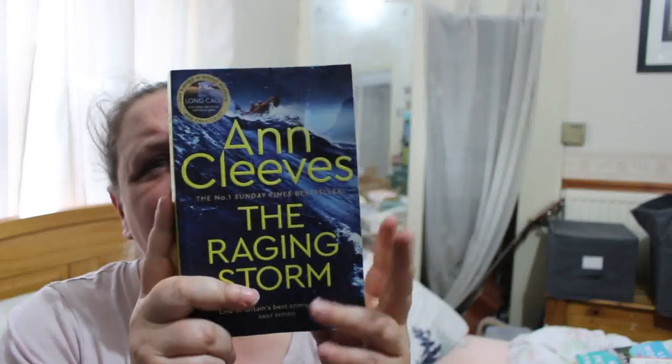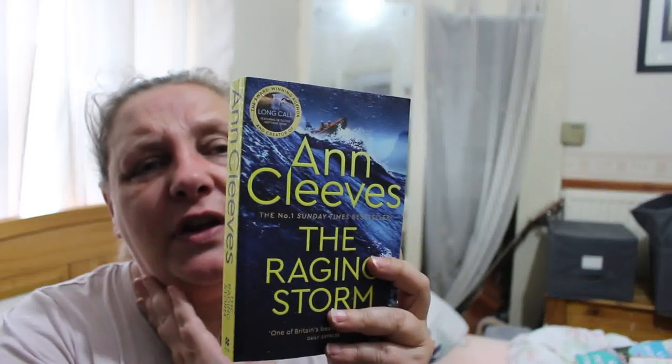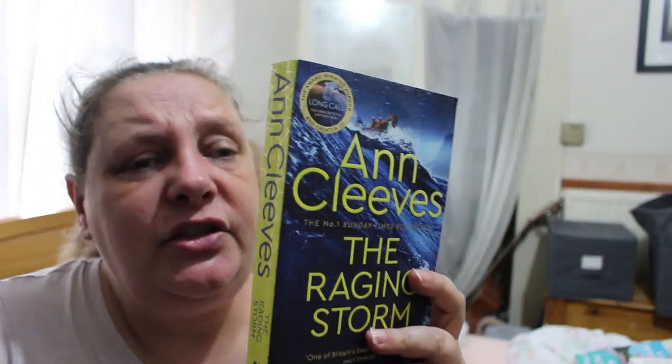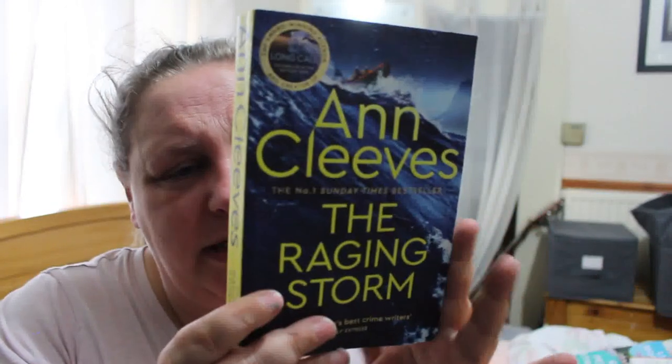Ann Cleeves — The Raging Storm. I've either got or read Ann Cleeves before but I haven't read this one. Detective Matthew Venn returns in the next captivating novel by the number-one bestselling author and creator of Vera and Shetland. When local legend and sailor Jem Roscoe blows into town in the middle of an autumn gale, the residents of Greystone, Devon think nothing of it — until his body is found in a dinghy during a raging storm, anchored off the Scully Cove, a place with legends of its own. This is an uncomfortable case for Venn: he came to Greystone as a child, part of the Barham Brethren community. With another body found and the village cut off, Venn and his team soon find their own lives might be in danger.